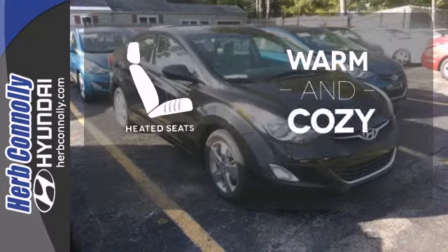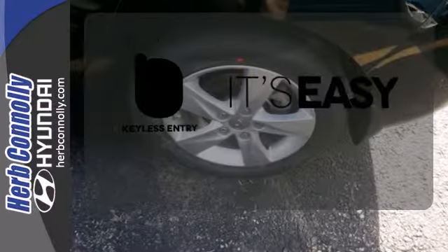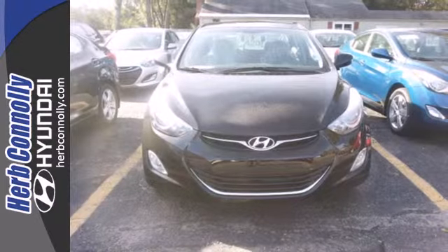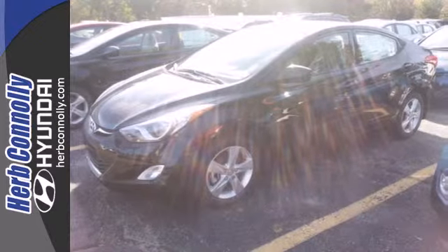Wrap yourself in the comfort of heated seats. The keyless entry makes it easy to get in comfortably. It's sleek, stylish and affordable — a perfect blend of both needs and wants. Come see this Elantra for yourself today.